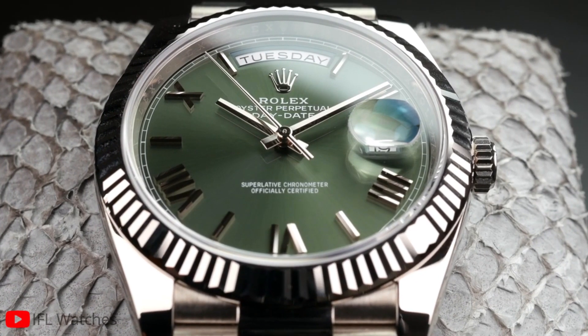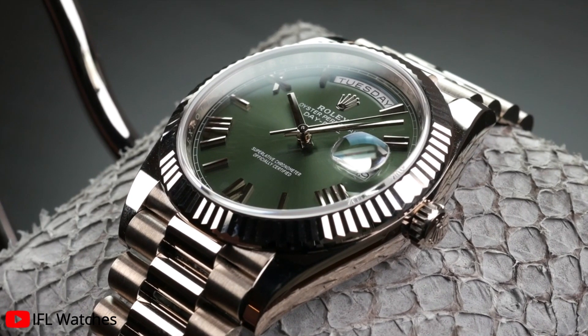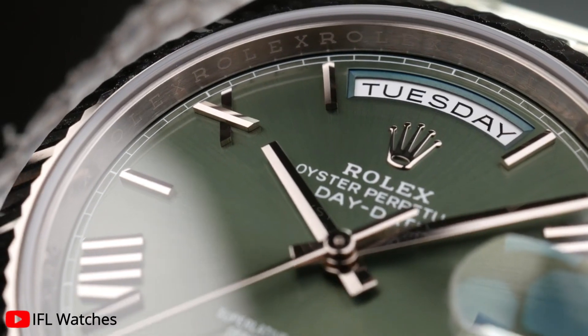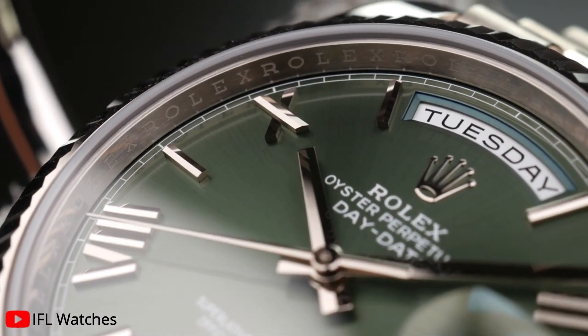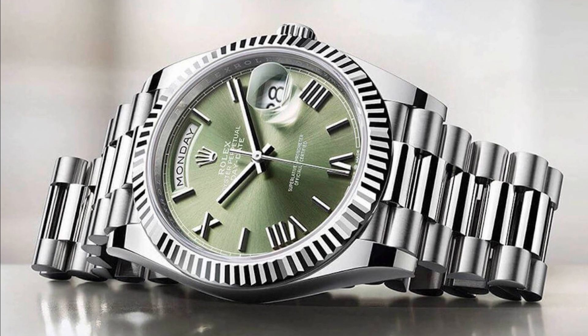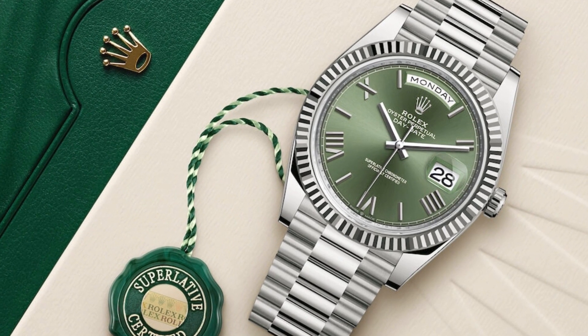At number three, the Rolex Day-Date 40 President White Gold Watch. This is an iconic timepiece that has captivated watch enthusiasts for decades. The Day-Date quickly became a symbol of achievement and success, attracting influential personalities and world leaders. We will explore the exquisite features of this timepiece and why it has become a true icon in the world of luxury watches.